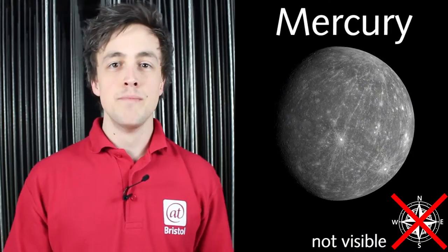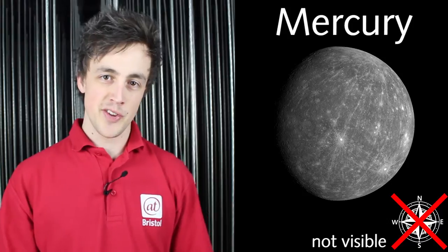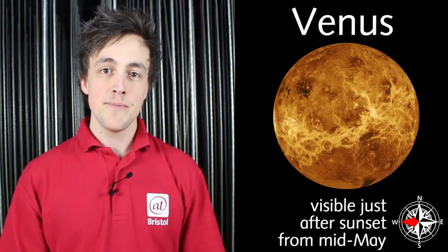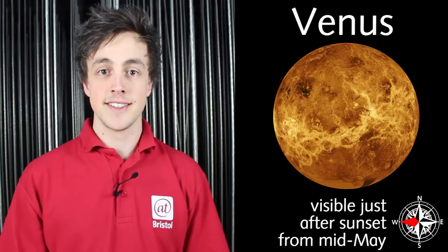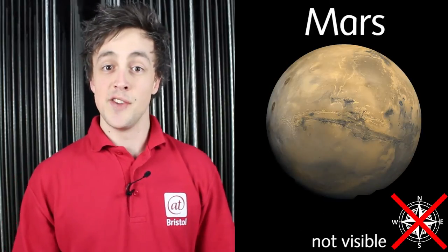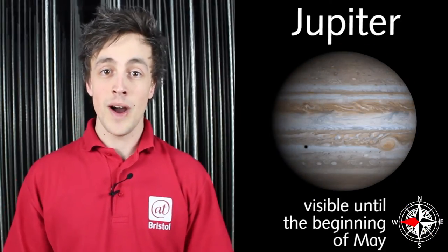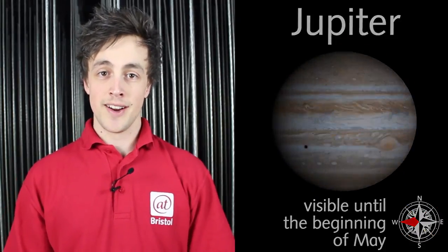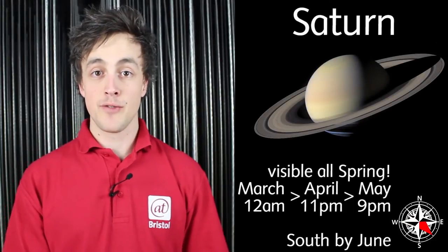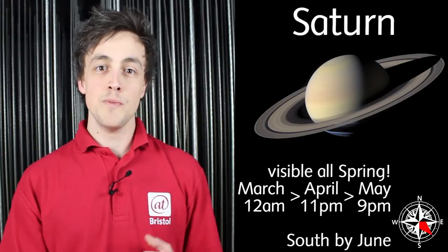As is often the case, Mercury appears very close to the sun, so can't be safely observed. Venus is also very tricky, but you may glimpse it low in the west just after sunset, later in spring. Unfortunately, the red planet Mars is overpowered by the sun. Jupiter is very bright, low in the west during early spring. Saturn is the best placed planet for us to observe over the next few months — look in a generally southerly direction, later in the night is better, and you may spot it.